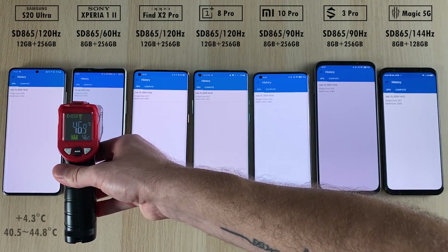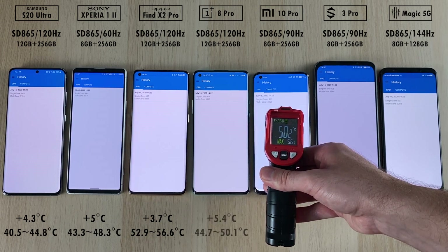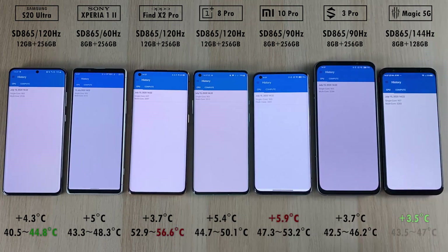Testing out the temperatures on all devices now that we have run through all three tests available on Geekbench, the results have jumped up quite a bit on all devices. The hottest phone is the Oppo Find X2 Pro at 56.6 degrees Celsius, and the coolest is the Samsung at 44.8 degrees Celsius. The phone that added the most was the Mi 10 Pro at plus 5.9 degrees Celsius, while the Red Magic 5G added only 3.5 degrees Celsius thanks to its rapid active cooling fan.